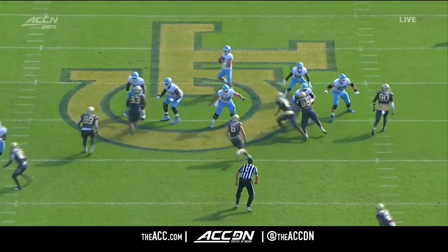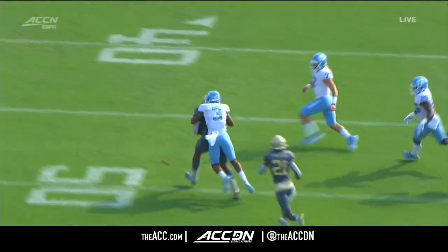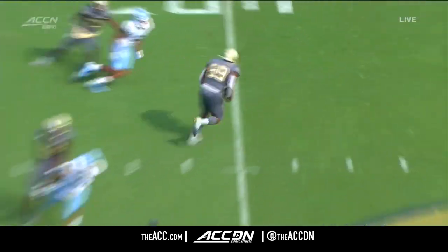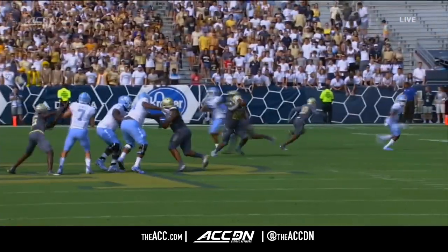So Georgia Tech brings pressure. Owens there on the left side of your screen. Howell drops back, doesn't account for the defensive end dropping right underneath the route, throws it right to him. How about the hands for the big fella though, being able to rein it in and getting a big turnover for Georgia Tech early in this football game.